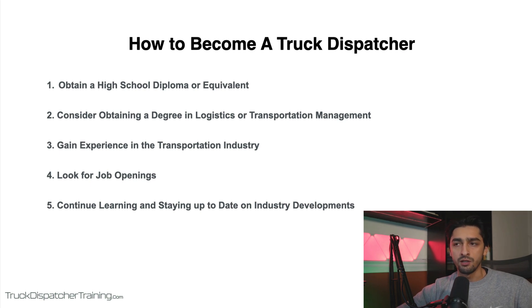So how can you become a truck dispatcher? Here are the steps you can follow. Step one is to obtain a high school diploma or equivalent. Most trucking companies require at least a high school education or equivalent, such as a GED, to become a truck dispatcher. While a high school diploma is the minimum requirement, some companies may prefer candidates with a higher level of education, such as an associate's or bachelor's degree. There are also a number of truck dispatching courses available online that teach you how to dispatch, and I highly recommend taking these to familiarize yourself with the industry and learn from experts through a streamlined process.